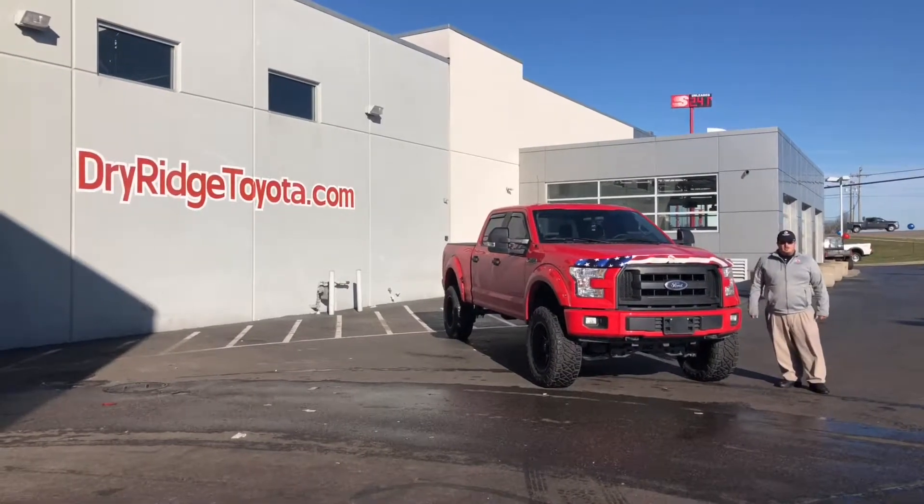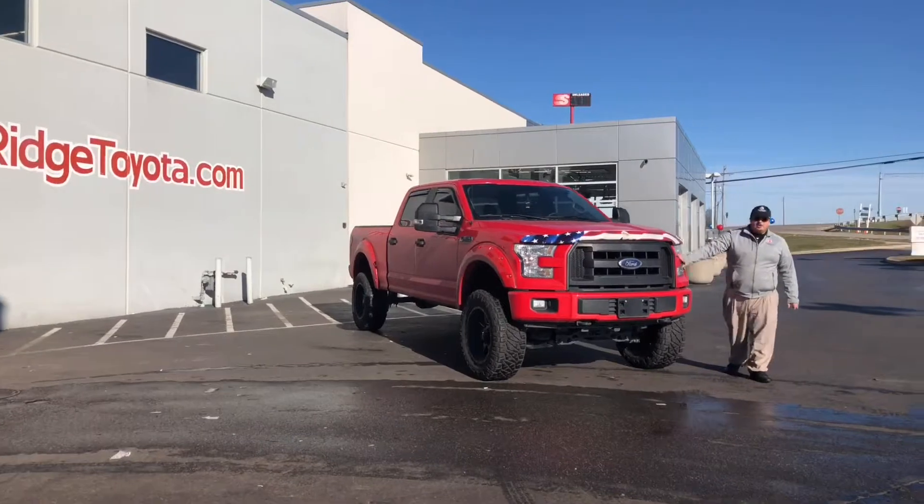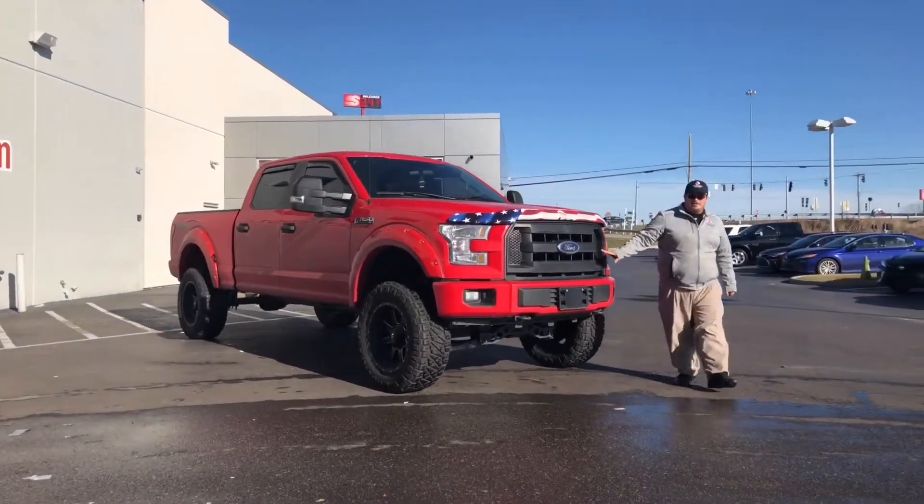Hey folks, this is Donald here at Marshall Dry Ridge Toyota. I just got this truck in last night and I want to tell you a little bit about it.